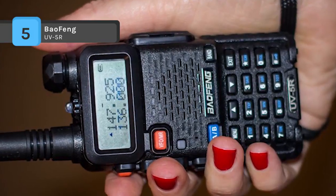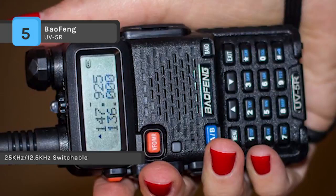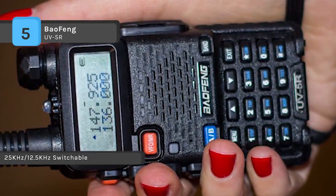It also features selectable wide/narrow battery safe function, VOX, DCS/CT-CSS encode, key lock, and built-in flashlight.